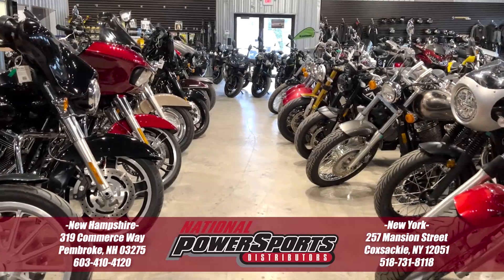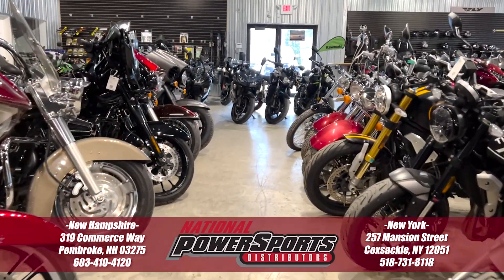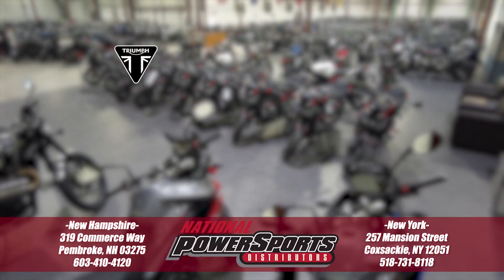We have also purchased the CycleCheck Vehicle History Report. You can view this report by clicking the link on the right side of the video.